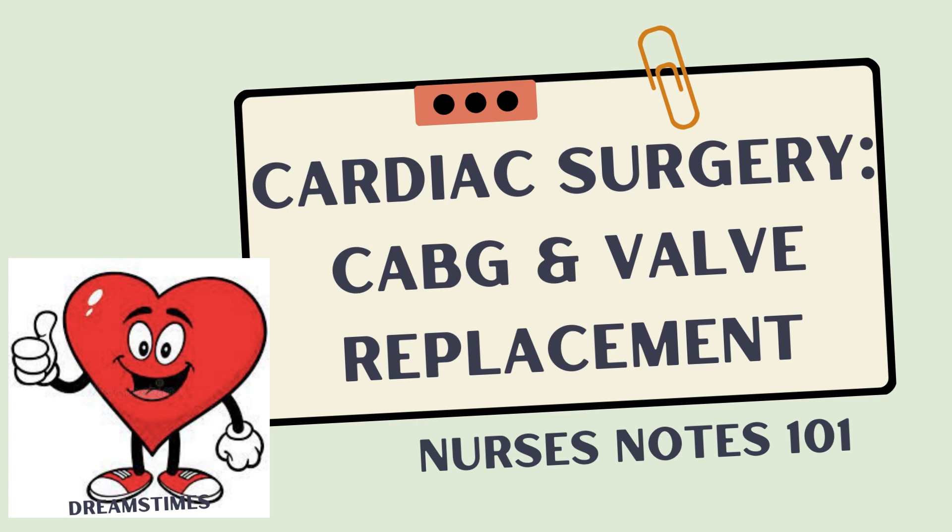Hello, it's Alexa, and welcome back to Nurses Notes 101. Today we'll be talking about cardiac surgery — so open heart surgery, CABGs, and valve replacements.